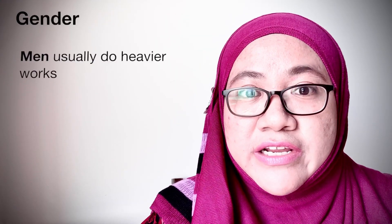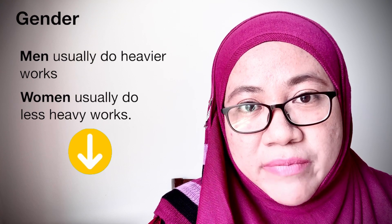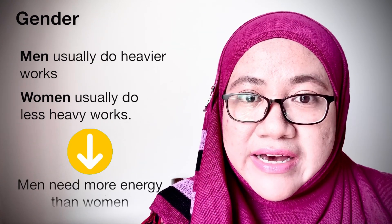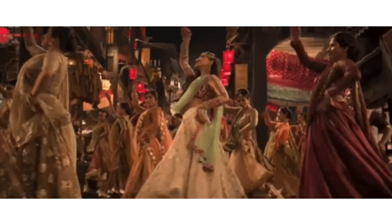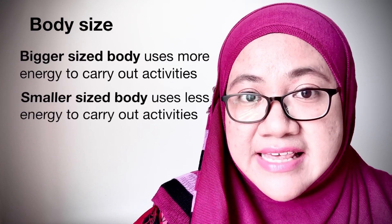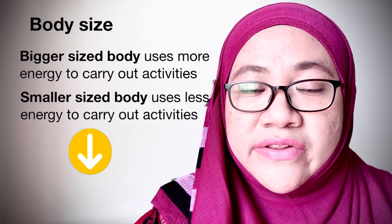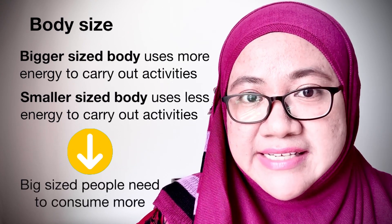Men usually do heavier work and carry out more activities compared to women. Therefore, they need more energy compared to women. People with a bigger body size need to eat more as they need more energy to carry out their activities compared to those who have a smaller body size.